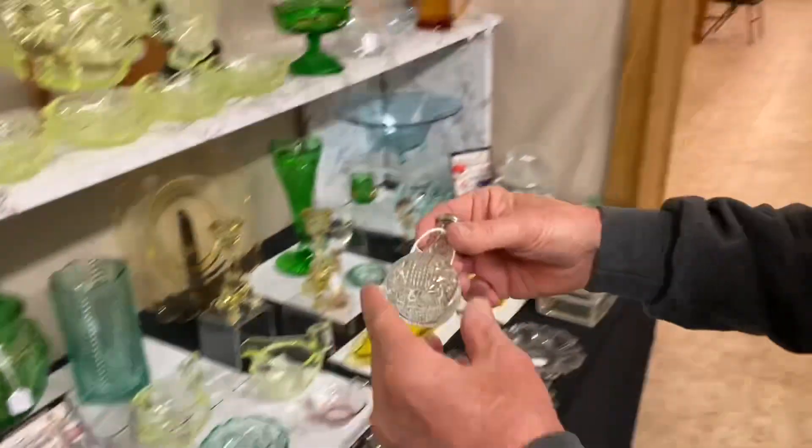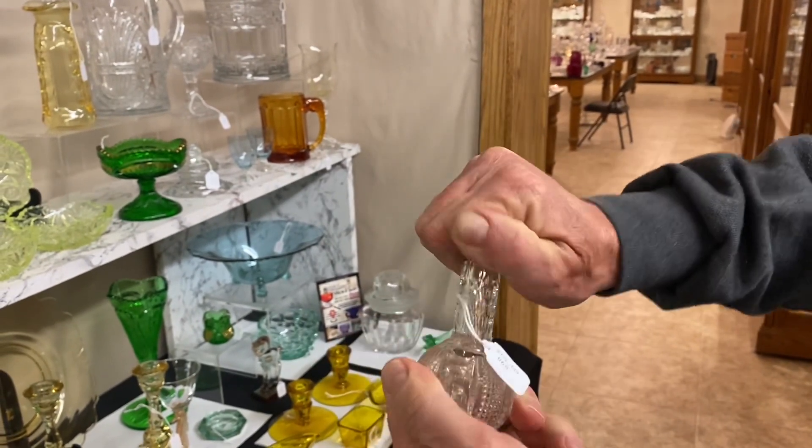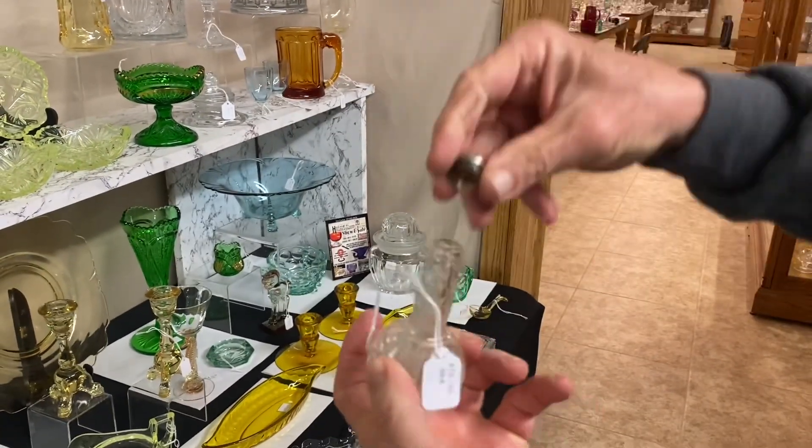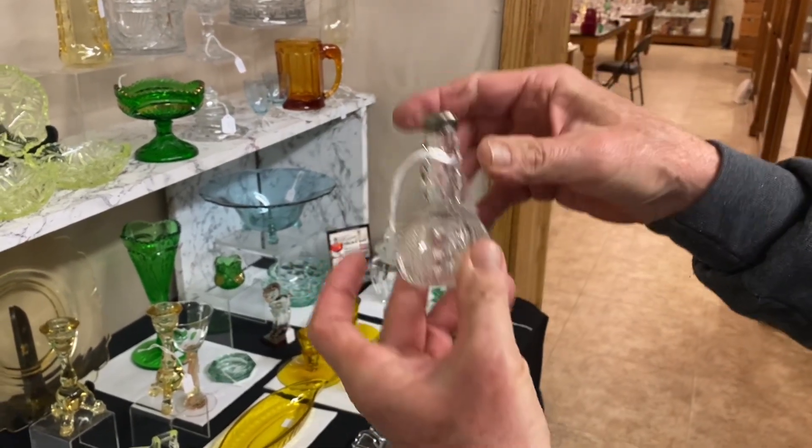We also have a Putney and Diamond Point cologne bottle. You have to take off the top to get the cologne out — there are no holes; it's not a salt shaker. That is a sterling silver original top. $75.